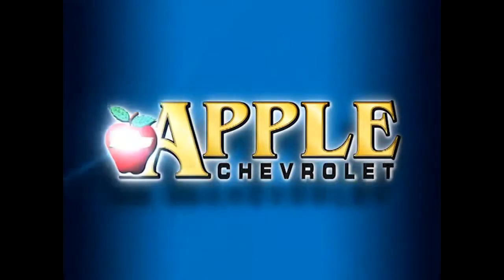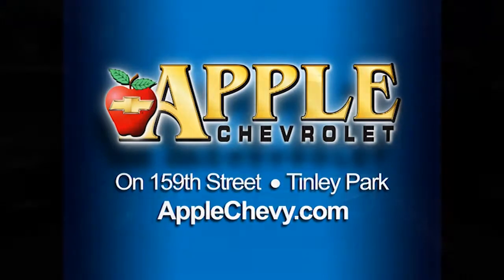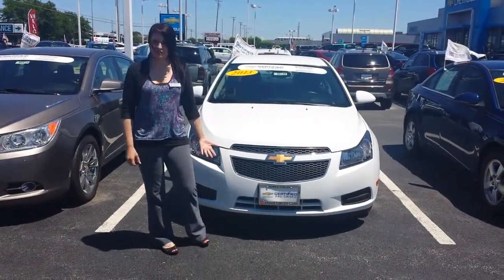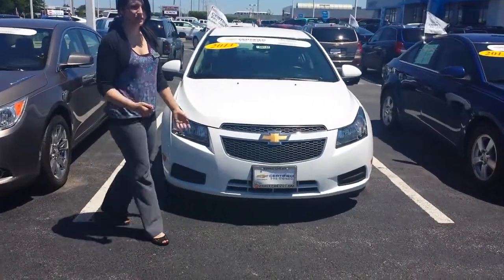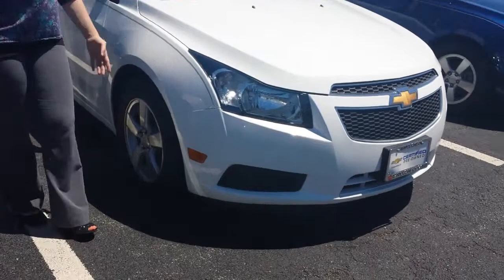When you're shopping for a Chevy, pick Apple Chevrolet. Hello, this is Nikki over at Apple Chevrolet in Tinley Park. I wanted to shoot you a quick video of the 2013 certified pre-owned Chevy Cruze that we have out on our used car lot.